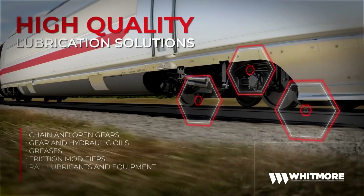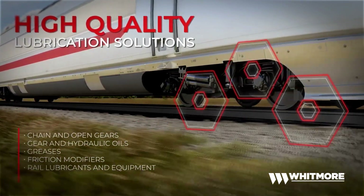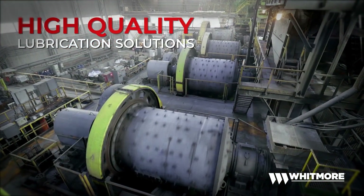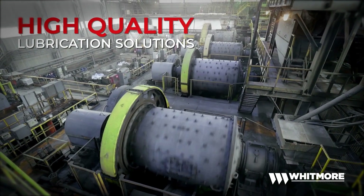Whitmore's product range includes gear and hydraulic oils, greases, friction modifiers, rail lubricants, and equipment, as well as many others for ball mills, heavy-duty industrial and mining machinery, railroads, and more.